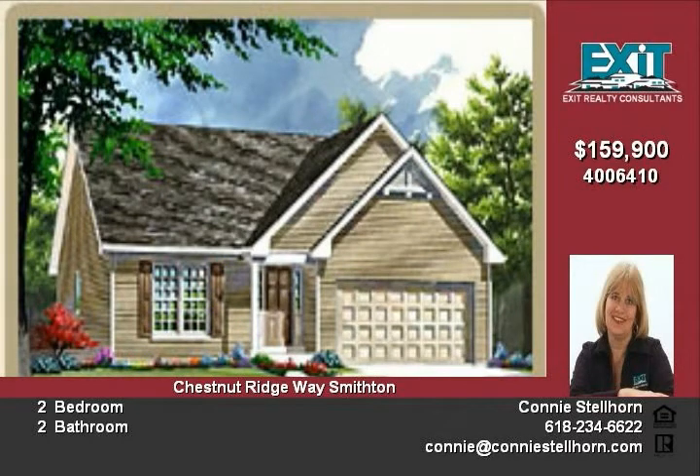Southwoods features an outstanding collection of floor plans and exterior elevations designed for the lifestyles of today's home buyers. Call us to customize your new home today.